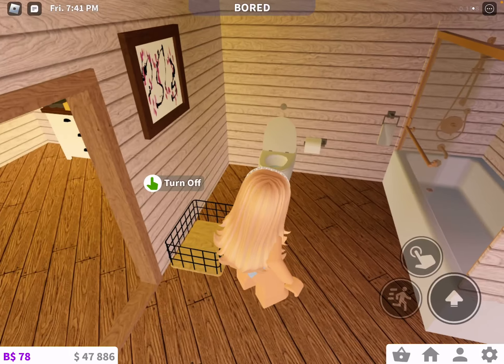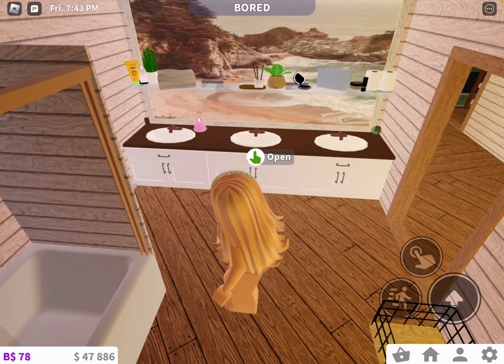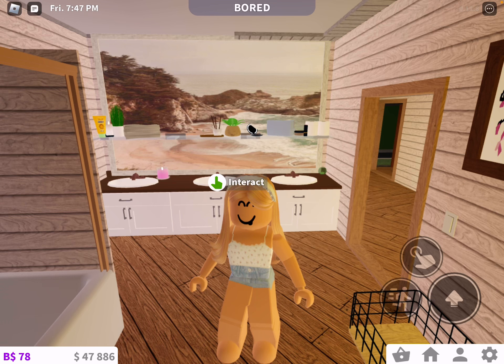And this is the bathroom. I'm also really proud of this. This is, like, my first ever good house, and I've improved a lot from the first time I ever made a house in Bloxburg, which was probably like two years ago — but I had no idea how to build. I just built a block, but that's okay.